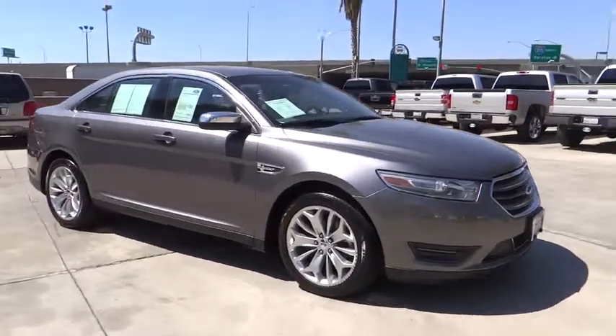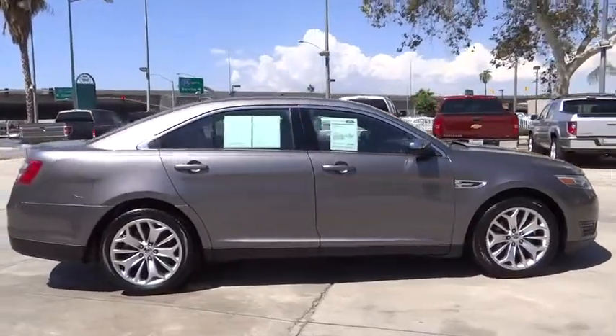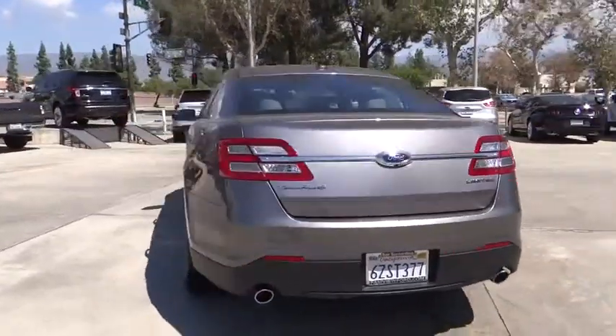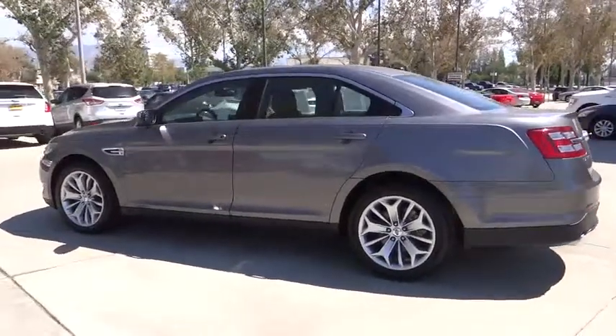The 2013 Taurus. This is it. Crafted by an obsessive engineering and design team, the Taurus was created to compete with some of the world's best and is priced below $20,000. This vehicle has less than 50,000 miles. Here are some of this vehicle's great options.